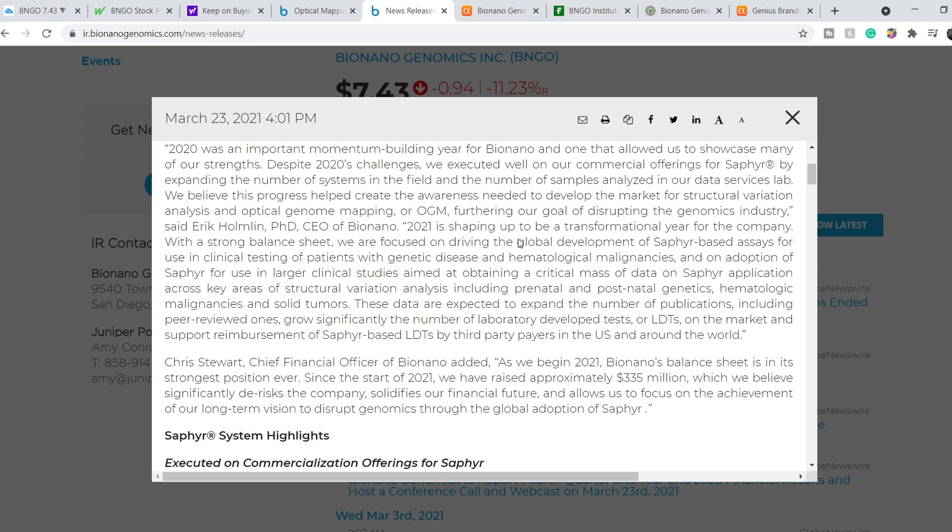'2021 is shaping up to be a transformational year for the company. With a strong balance sheet, we are focused on driving the global development of Saphyr-based assays for use in clinical testing of patients with genetic disease and hematological malignancies, and on adoption of Saphyr for use in larger clinical studies aimed at obtaining a critical mass of data across key areas of structural variation analysis — including prenatal and postnatal genetics, hematologic malignancies, and solid tumors. These data are expected to expand publications, grow the number of laboratory-developed tests on the market, and support reimbursement of Saphyr-based LDTs by third-party payers in the US and globally.'